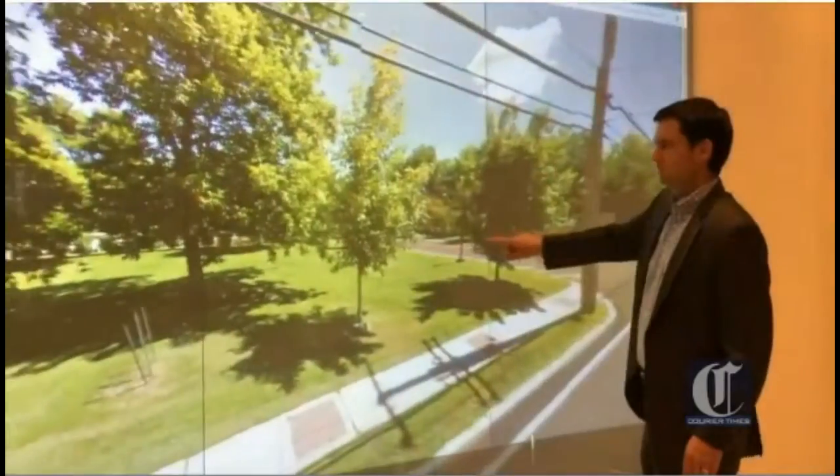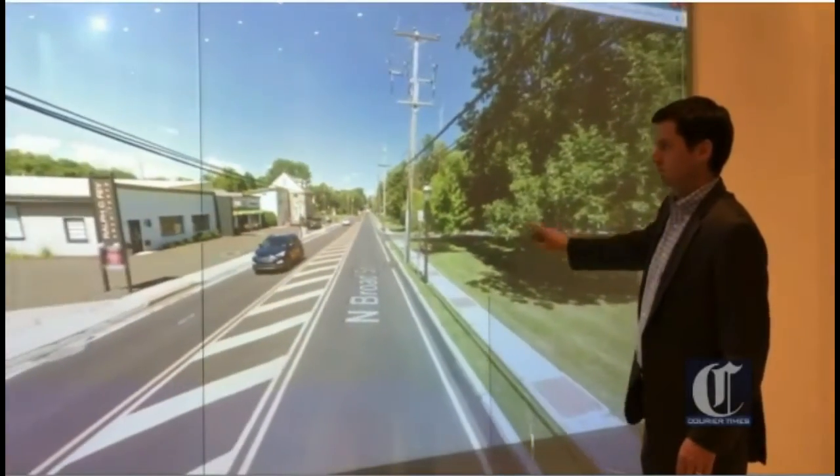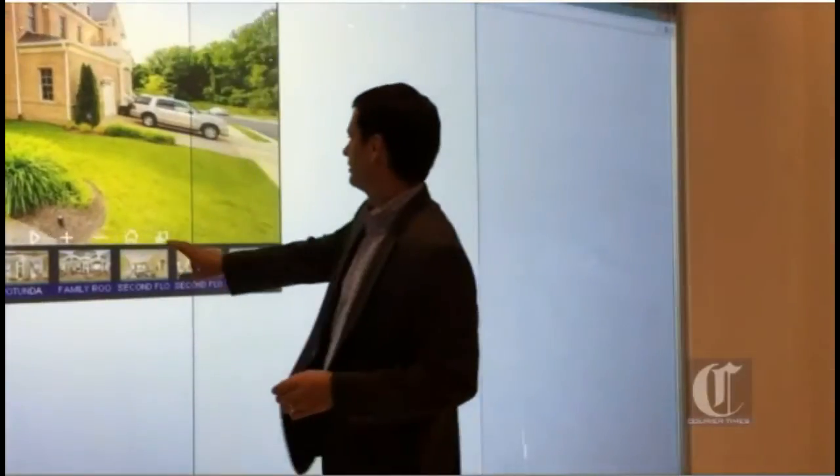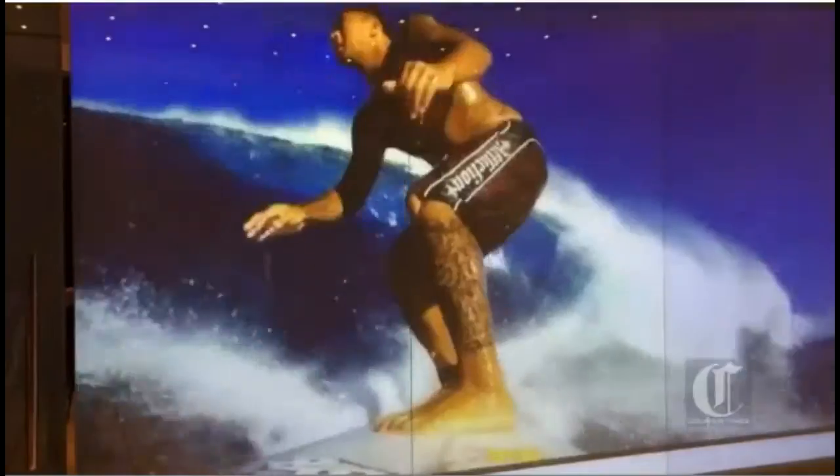But the real wow factor in the building is a 165-inch touchscreen installed by another of Holbert's companies, SRUI. Projected onto a glass panel, the screen allows users to immerse themselves in life-size simulations.